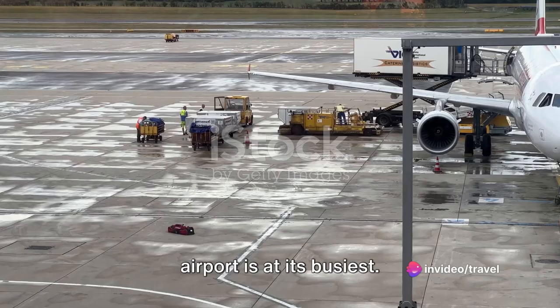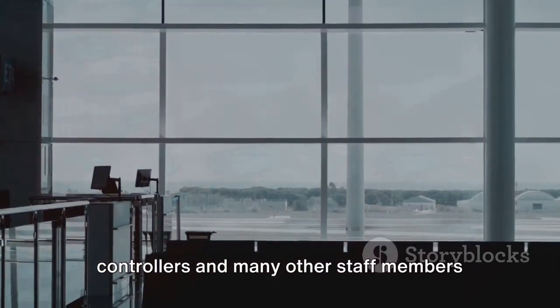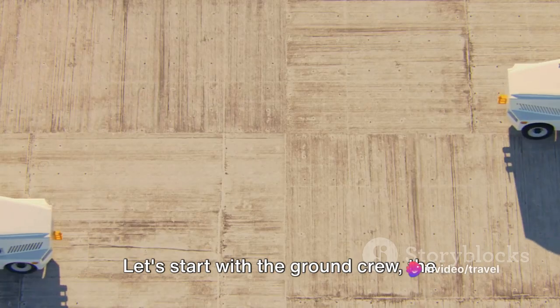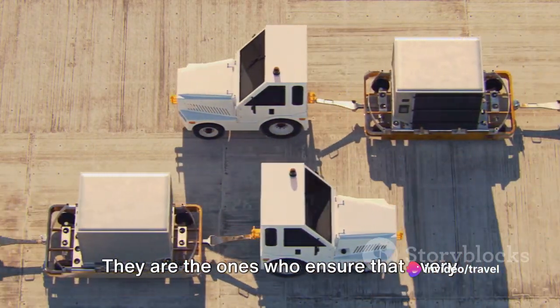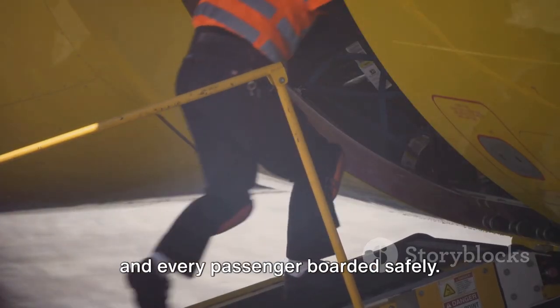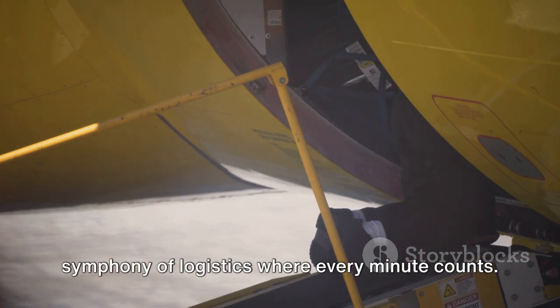It's the heart of the day, when the airport is at its busiest — the time when the ground crew, security personnel, air traffic controllers, and many other staff members are all at the top of their game. Let's start with the ground crew, the unsung heroes of the airport. They are the ones who ensure that every plane is refueled, every baggage unloaded, and every passenger boarded safely. Theirs is a world of constant motion, a symphony of logistics where every minute counts.